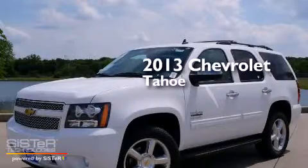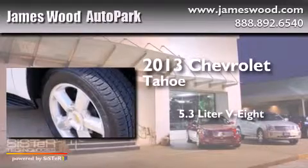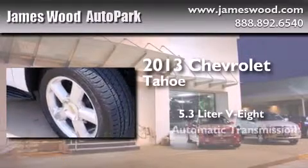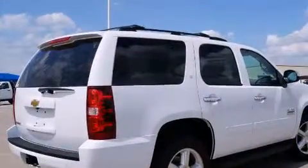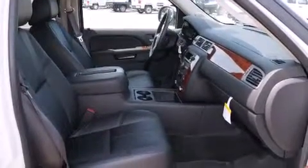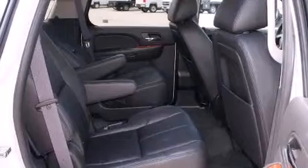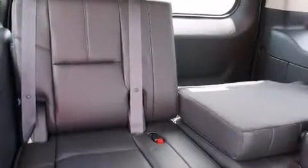This is a brand new 2013 Chevrolet Tahoe. It has a 5.3-liter eight-cylinder engine and an automatic transmission. Its top features include heated seats, a Bose stereo system, alloy wheels, and power-adjustable gas and brake pedals that enable you to change their height and distance to fit your body, rather than you fitting to their positions.